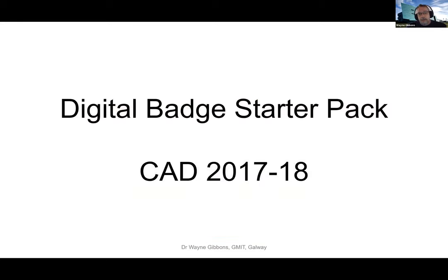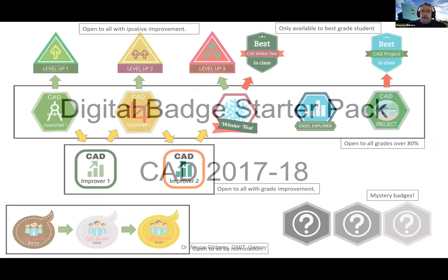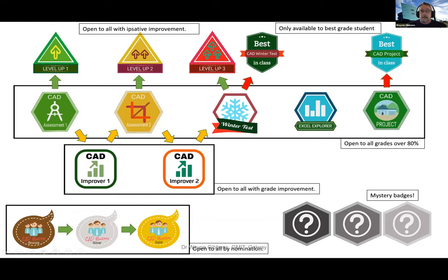This is what the digital badge starter pack looked like. It was rolled out during the academic year 2017-2018 for the computer-aided design module - entirely within a year-one undergraduate module, not for staff CPD. All of those badges came out of the literature review and from consultation with students, staff, management and the employer. They're a result of phase one, really.